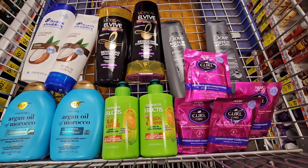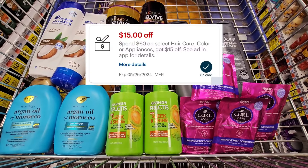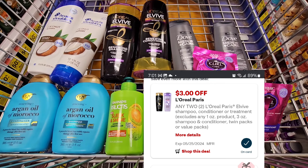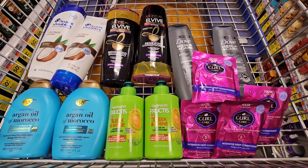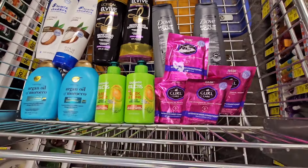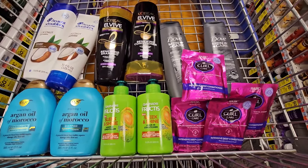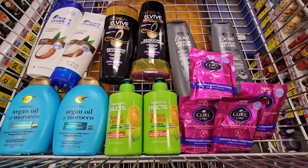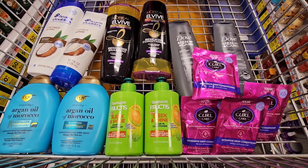Everything here totals $66.75. We have the $15 off $60 CRT, $5 off two for the Dove, a $3 digital for the L'Oreal, a $4 digital for the OGX, and a $3 digital for the Garnier. You'll pay $36.75 at the register, but use ExtraBucks to lower your out-of-pocket. You'll get back: $5 ExtraBuck for Dove Men, $6 for L'Oreal, $4 for OGX, $2 for Garnier, $4 for Head & Shoulders, $2 for Hask, and $4 from Ibotta for Head & Shoulders — making the final cost just $9.75.